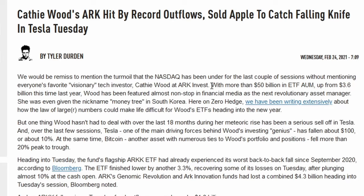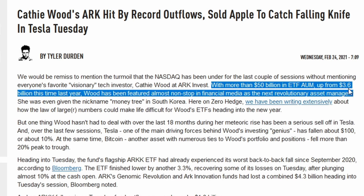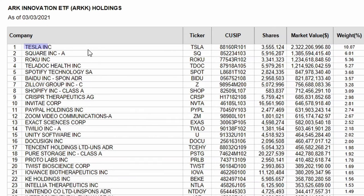Cathie Wood's ETFs have been very successful over the last few years. In just the last year they grew their assets under management from $3.6 billion to $50 billion dollars. That huge run-up in assets could become a really big problem for them. Their top three stocks in the ARK Innovation ETF make up 20% of its weight, which is a very high concentration, and most of the reason she attracted so much new investment is because of Tesla being her biggest position and Tesla going gangbusters last year.